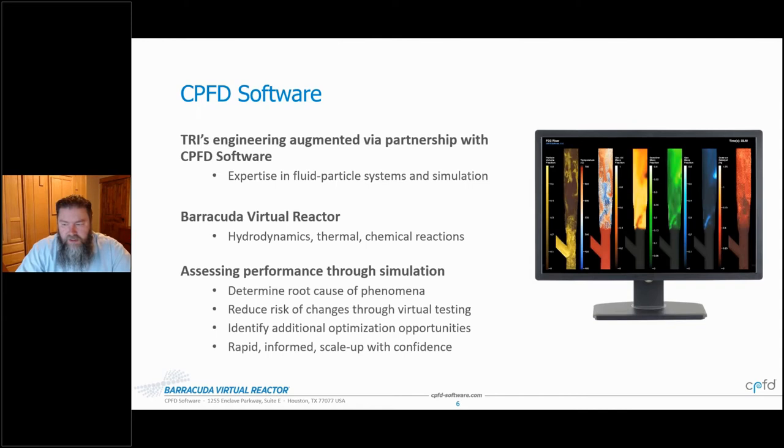Barracuda Virtual Reactor is typically used to assess performance through simulation, determining the root cause of phenomena — not just what's happening, but why. It reduces risk of changes through virtual testing, enabling exploration of a broad range of the parameter space on the computer. Invariably, additional optimisation opportunities always come about as a side effect, and the end result is rapid and informed scale-up with confidence.